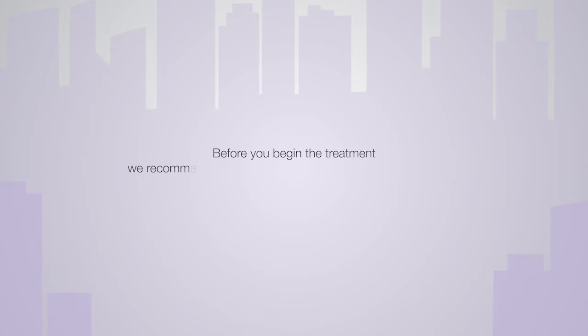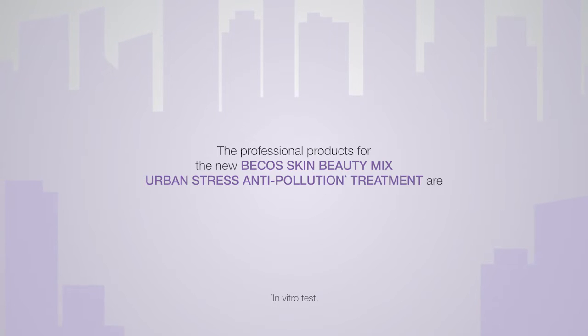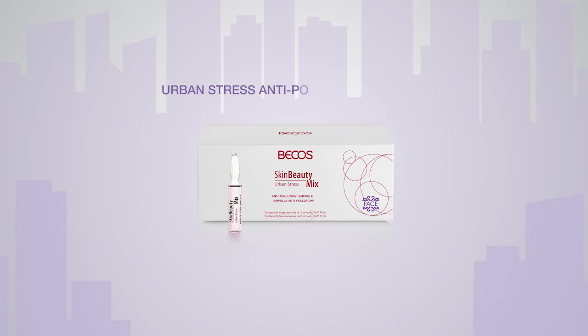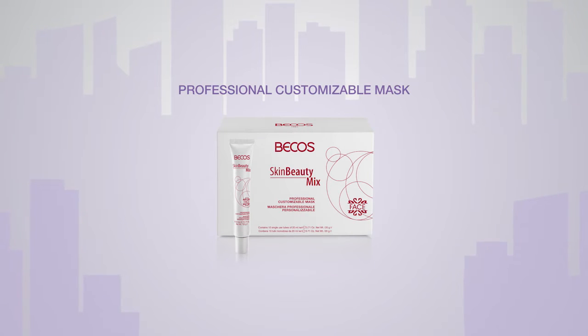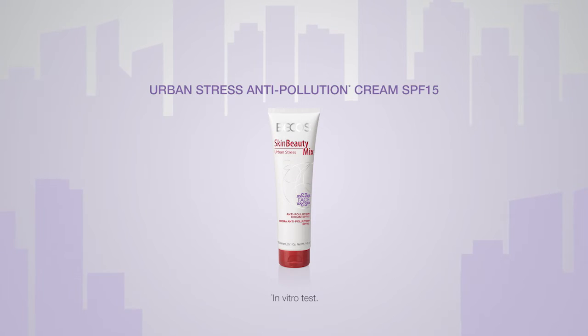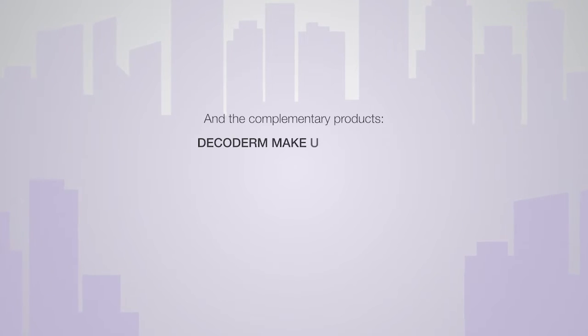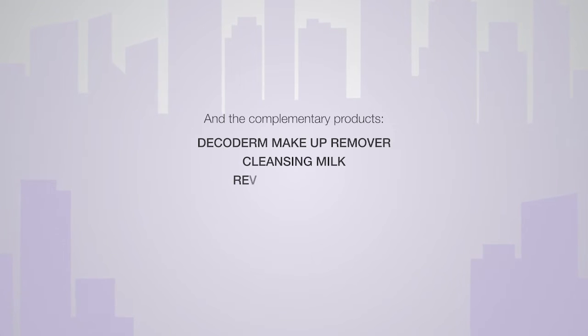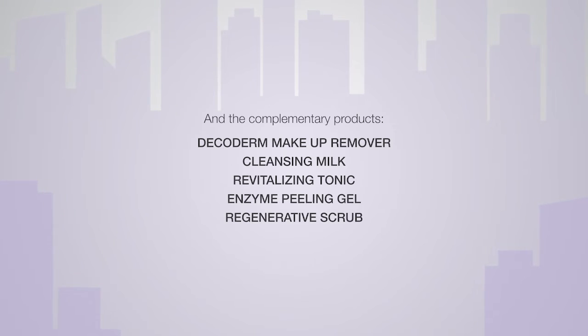Before you begin the treatment, we recommend that you have all the necessary products ready. The professional products for the Becos Skin Beauty Mix Urban Stress Anti-Pollution Treatment are: Urban Stress Anti-Pollution Ampoule, Professional Customisable Mask, Urban Stress Anti-Pollution Cream SPF 15. And the complementary products: DecoDerm Makeup Remover, Cleansing Milk, Revitalizing Tonic, Enzyme Peeling Gel, Regenerative Scrub.